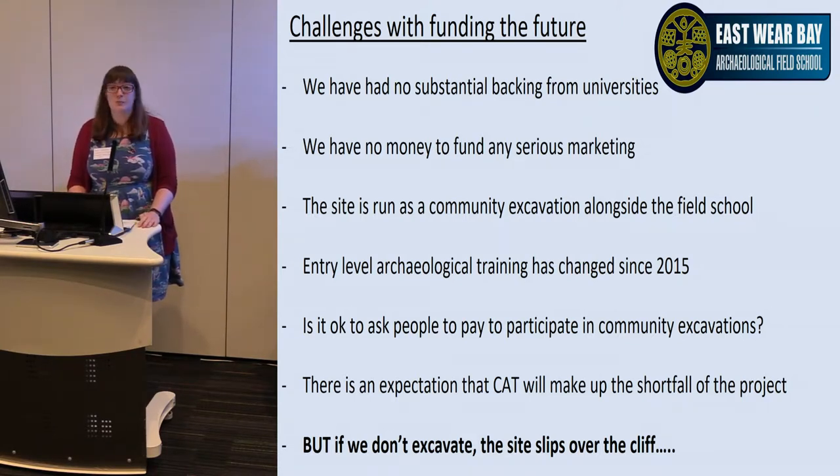We have no money to fund any serious marketing — marketing is done by me. I'm a trained field archaeologist, not a marketing strategist. I do my best through the usual channels: Badger, Past Horizon, CBA, Current Archaeology, social media — we have a website, but I don't know where to go with it next.